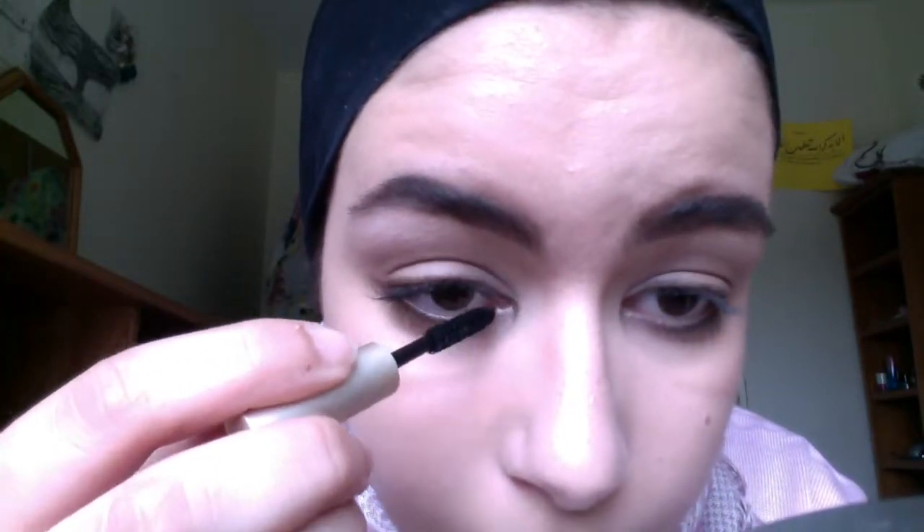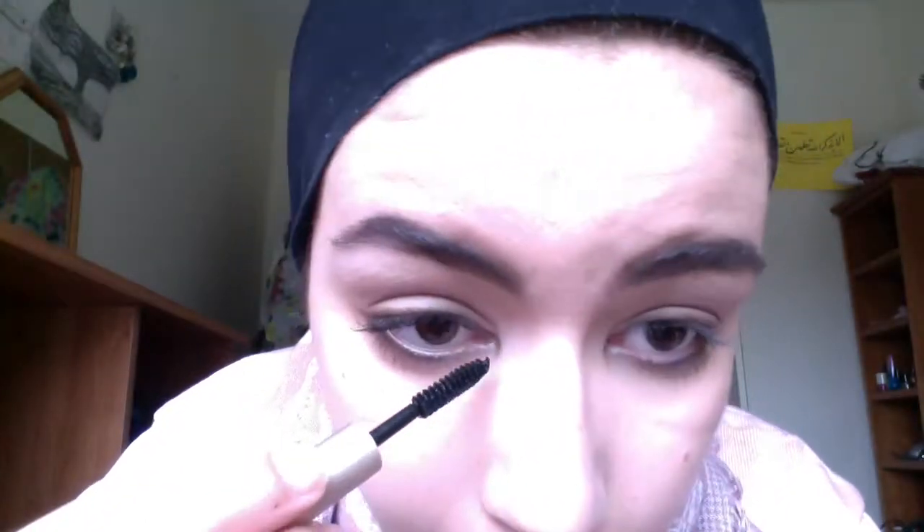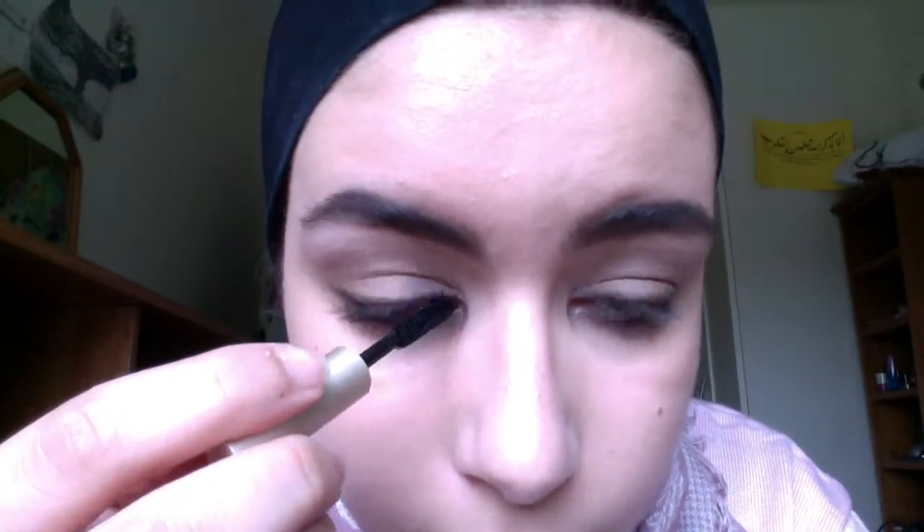Next I'm just using this Elizabeth Arden Ceramide mascara, just to quickly put some mascara on my top lashes — just to emphasize and make myself look a little bit more awake. But I'm not going too overboard with the mascara, and also just a little tiny bit on my lower lashes. So that's how my eyes look — quite a difference with the mascara.